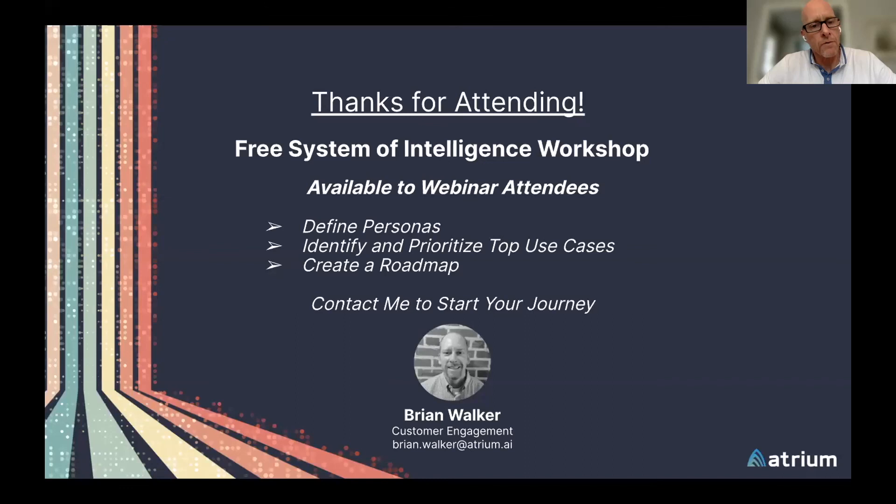One of the things we wanted to offer to those who attended: we have an intelligent workshop on how do you get started. For those who are interested, you can contact Brian Walker at Brian.Walker@atrium.ai. We can help you define personas, identify and prioritize your top use cases, and create a roadmap to get that journey started.